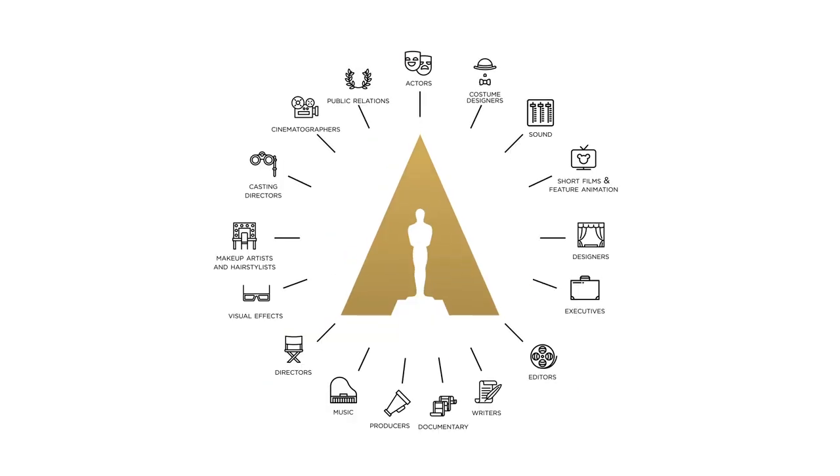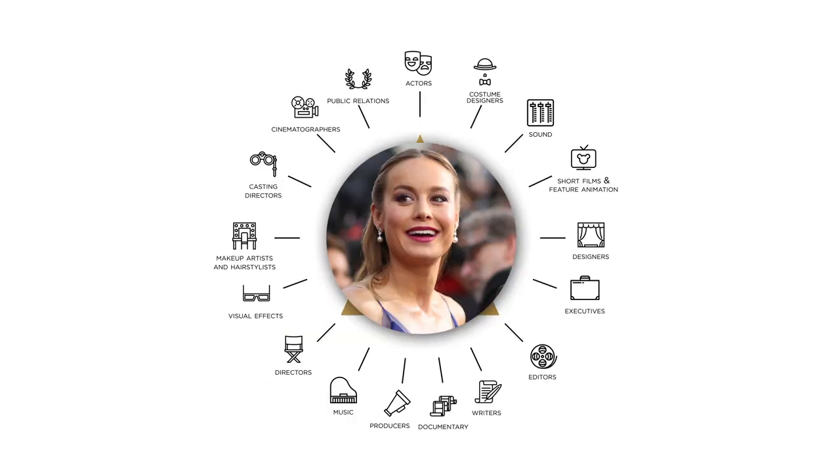Once all the ballots have been tabulated and the nominees are named, new ballots are sent out to every Academy member. After the nominees have been chosen by that category's experts, everyone gets to vote on every category. So after the final list of nominations is announced, Brie Larson gets to vote for not only Best Actress, but also for all the other categories. So while the nomination process is shepherded by experts in every category, the final winners are chosen by the esteemed members of the entire Academy. And that, folks, is how Oscar history is made.